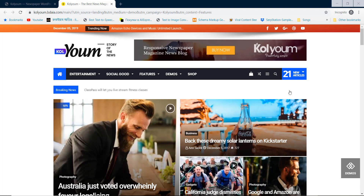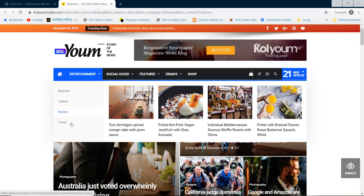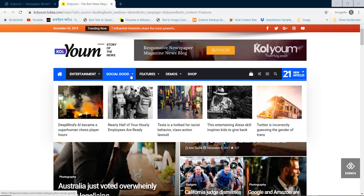Volume is the next theme in our list. Excellent Mega Menu option, Sticky News options, and box layouts are some essential features added on this theme.